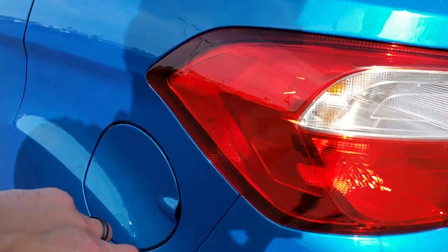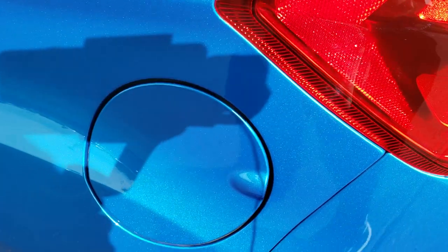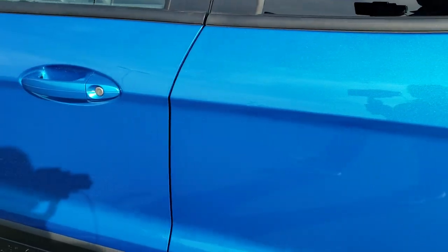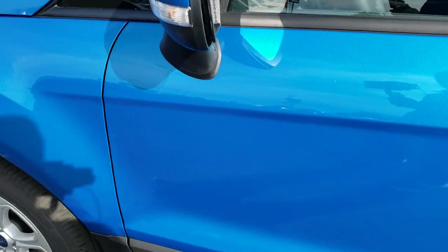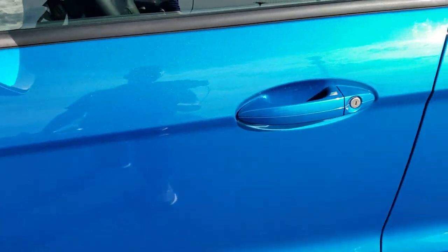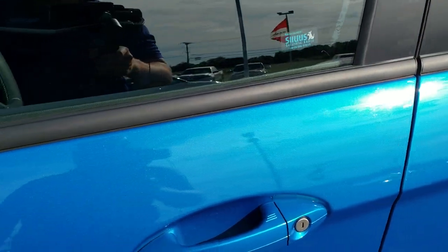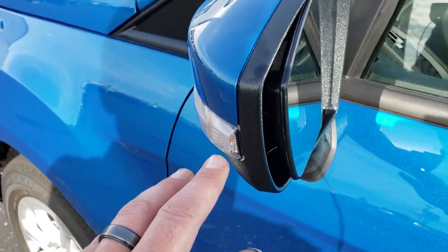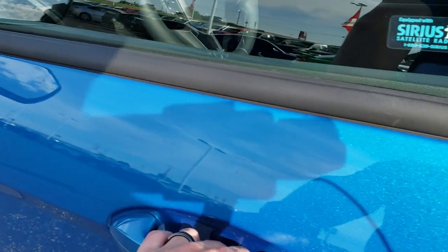It does have the capless fuel fill which you've come to expect on Fords. Good looking lines down the side of the vehicle. It has the intelligent access. This one has Sirius satellite radio. You have the blind spot monitoring in the mirrors and the directional signals in the mirrors as well.